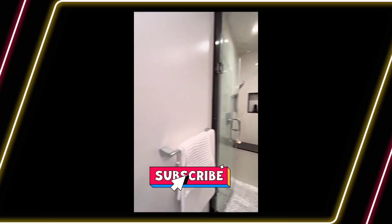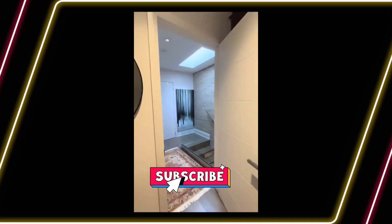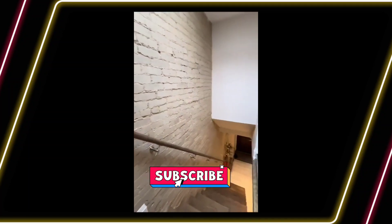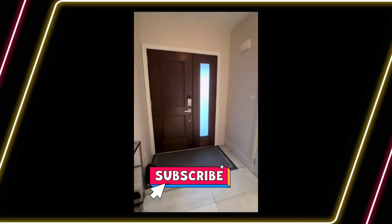This awesome property is listed by realtor Bradley T. Cox with Royal LePage Real Estate Services, Heaps Estrin Team, and is on the market for $1,689,000. What do you think?